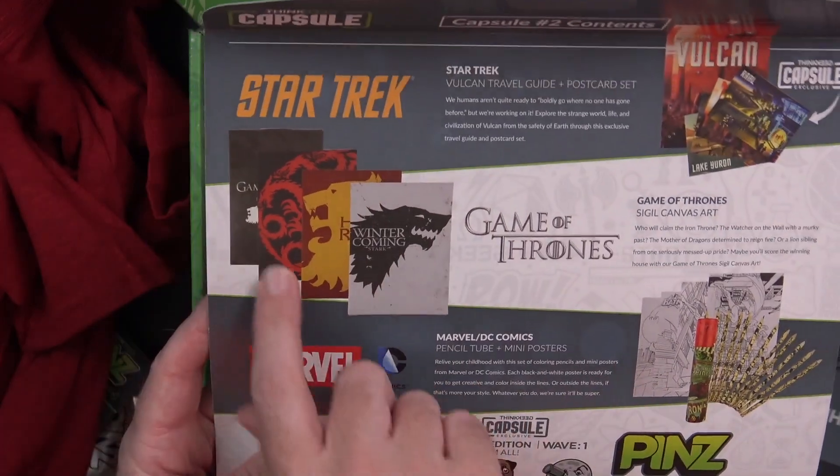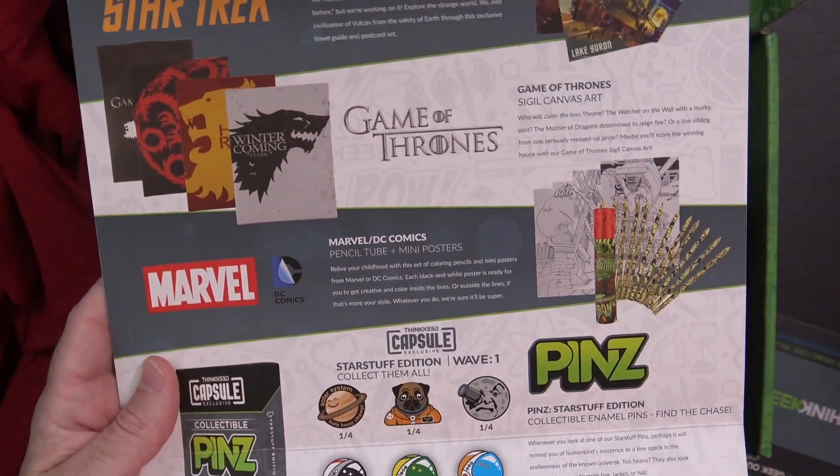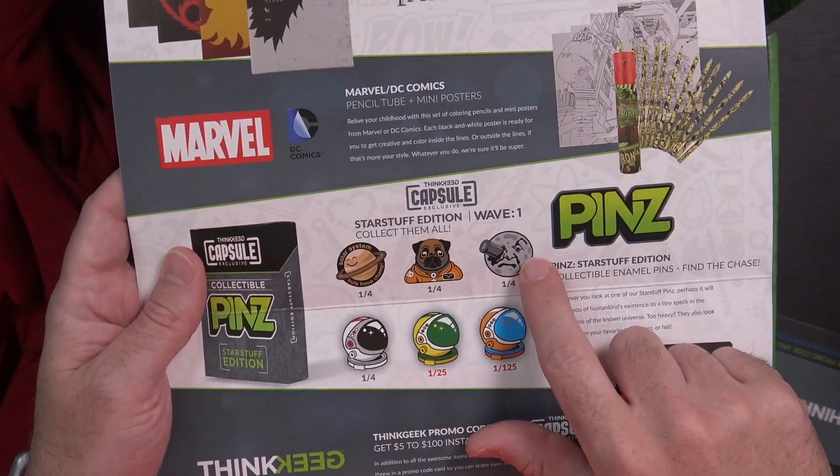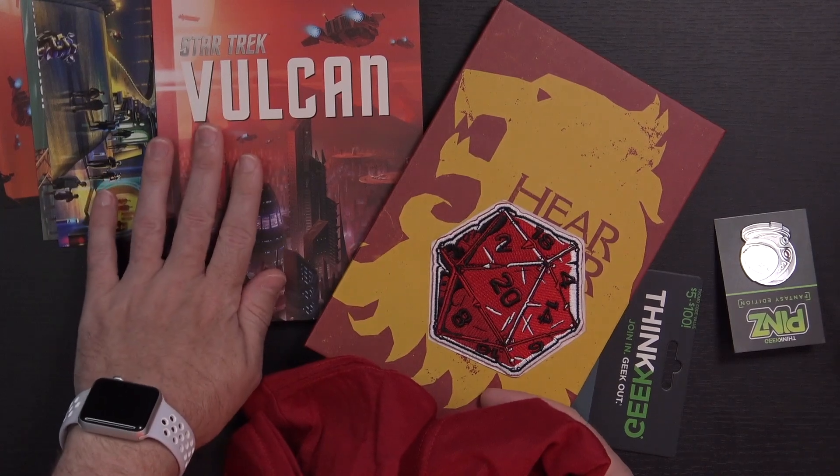So we do have the Game of Thrones sigil canvas art. Looking at the three options, any of them would have been really cool. I think the House Lannister is the one I like the look of best in terms of hanging something on the wall, but Targaryen's probably where I would have gone if I'd had the choice. There are obviously quite a few things in here I'm not going to be using in my day-to-day life, but I can see my son or possibly even my wife getting some use out of these colored pencils, and my son getting some use out of the coloring pages. The Doctor Who 12th Doctor — that's meh, I'll probably give that away. The pen is a pen, I don't really do things with pens. The D&D stuff and the Game of Thrones stuff — that's really cool. And the book is really, really nice.